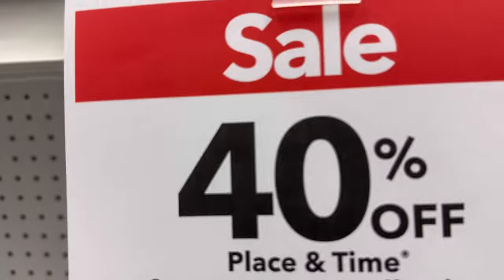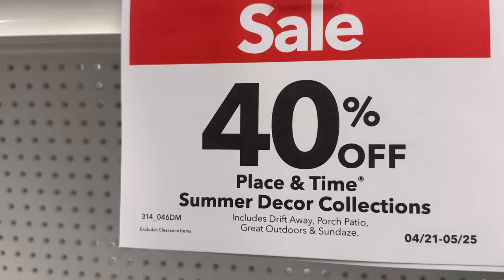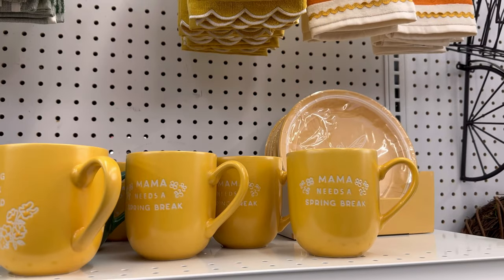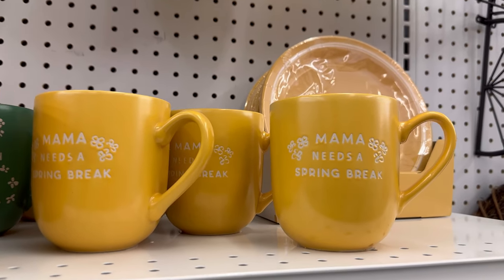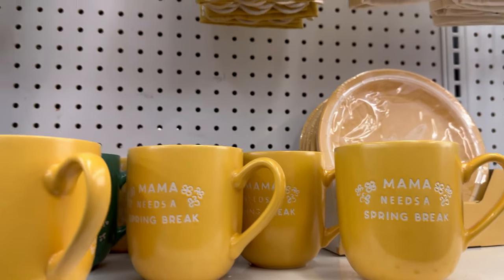They are on sale this week for 40% off until May 25th, so that's a couple more weeks. And there's a couple more cups over here — 'Mama Needs a Spring Break.' Amen to that.